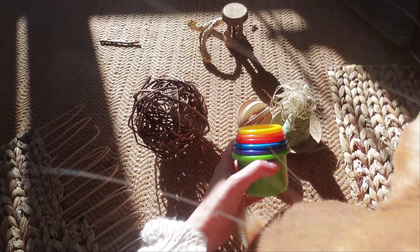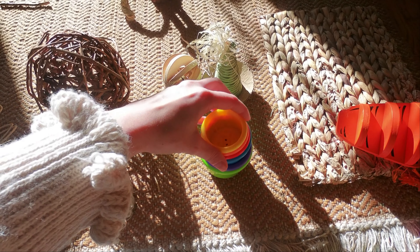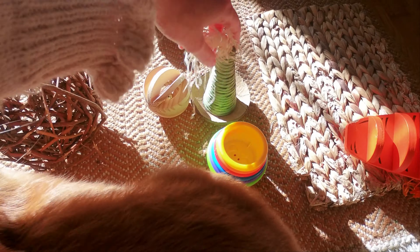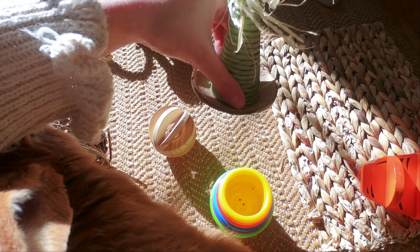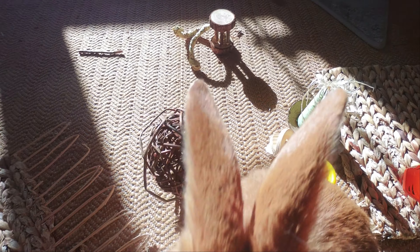The stacking cups — this is actually his favorite toy. Sometimes I'm in the living room and I just hear him, so I know he's playing with his stacking cups. Here's a new toy from Hopin also. And this is another wood toy — the vine toys he loves.